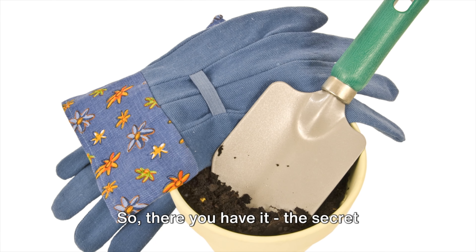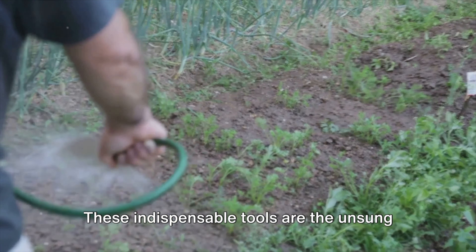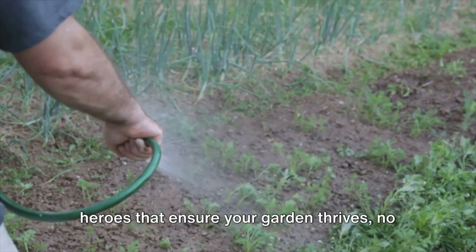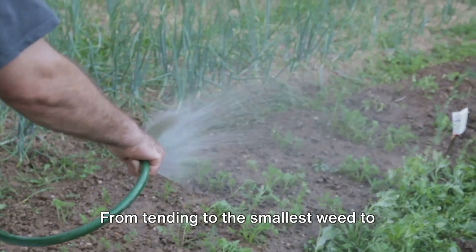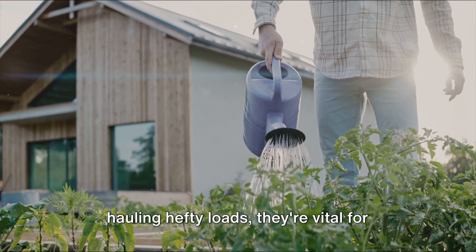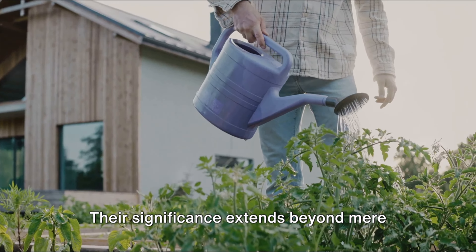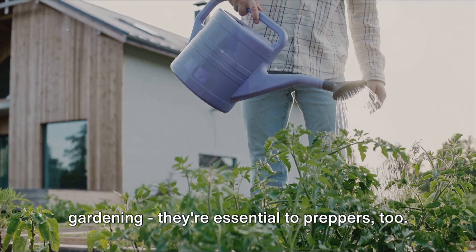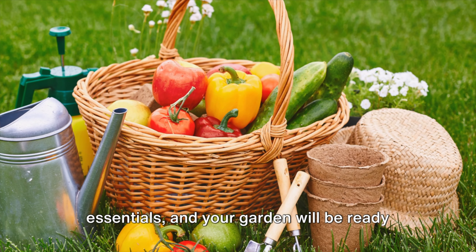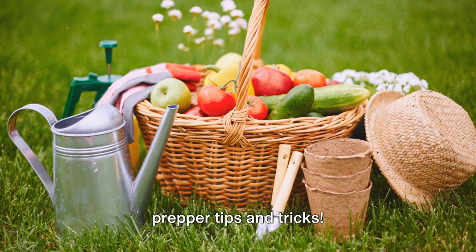So there you have it — the secret arsenal that keeps a garden thriving. These indispensable tools are the unsung heroes that ensure your garden thrives no matter the circumstances. From tending to the smallest weed to hauling hefty loads, they're vital for maintaining a robust, resilient garden. Their significance extends beyond mere gardening — they're essential to preppers too. Make sure you're equipped with these essentials, and your garden will be ready for anything. Don't forget to subscribe for more prepper tips and tricks.